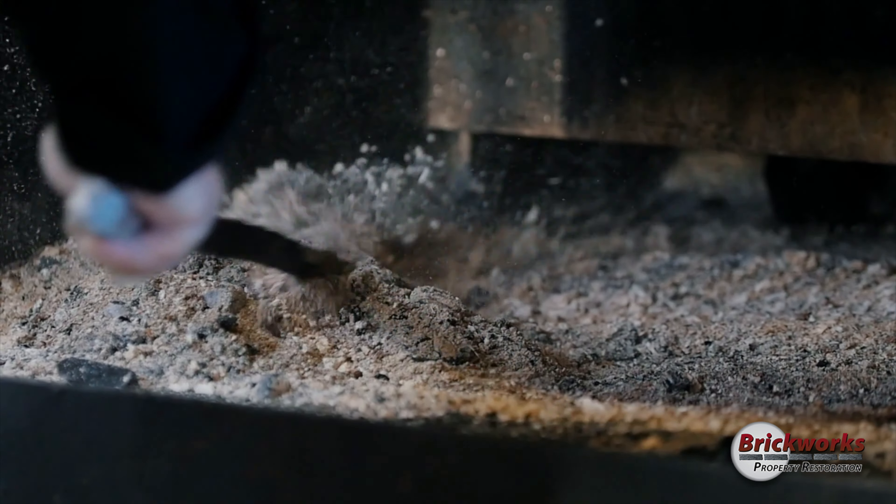Make sure you clean your fireplace after every use. Make sure you're using properly dried out seasoned wood, and make sure that you're doing annual safety inspections every time you use this fireplace.